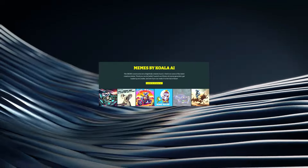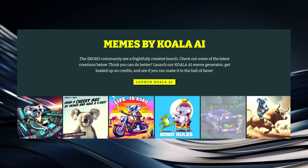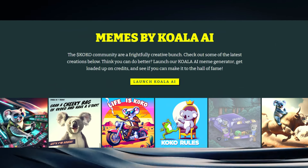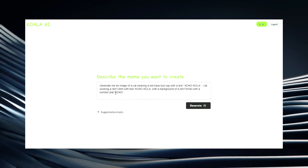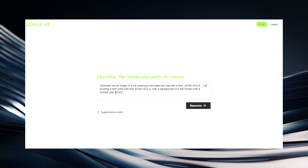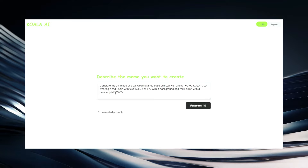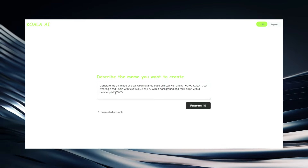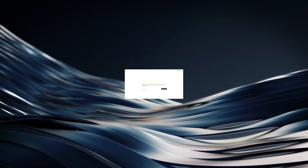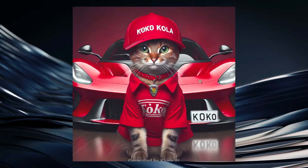It's only been about three weeks since launching and the team has already rolled out some pretty impressive utility. Their meme AI generator is now live, which will be a huge hit on crypto Twitter and in the meme coin space. When you launch Koala AI, you connect your Phantom wallet and it's very affordable to create memes. You simply type in what you want to create — for example, 'Generate me an image of a cat wearing a red baseball cap with text Coca-Cola, a red t-shirt with text Coca-Cola, and a background of a red Ferrari with a number plate Cocoa.' You generate the image and, done in a matter of seconds, it creates exactly what you asked for.